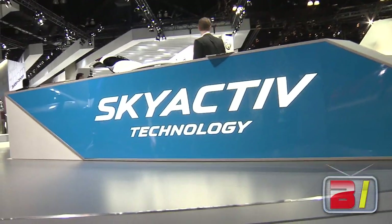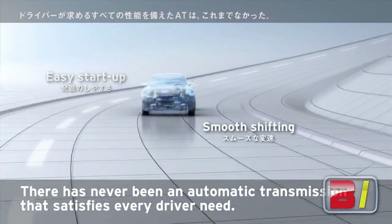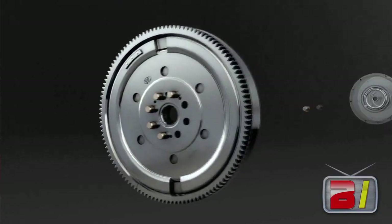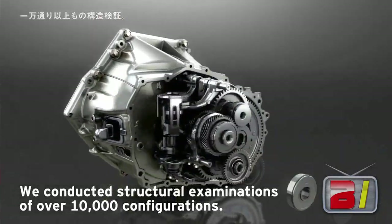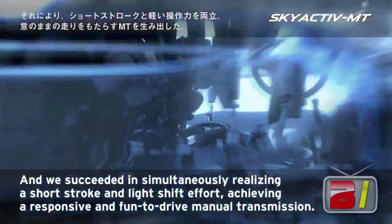The Skyactiv technology is something we've been working on really the last five years. It's really our answer to hybrid — our answer to a lot of questions that consumers are asking about how can I balance fuel economy, low emissions, and a sense of environmental responsibility with the personal reward I want to get from my car. It's a comprehensive package covering all the technologies: engines, transmissions, lighter platforms — stiffer, safer — and really it's more of a philosophy than a single technology.